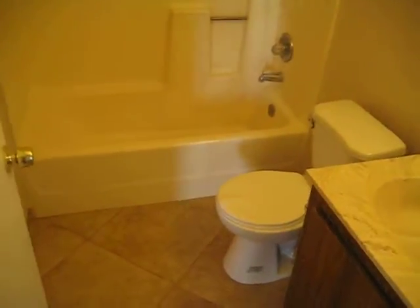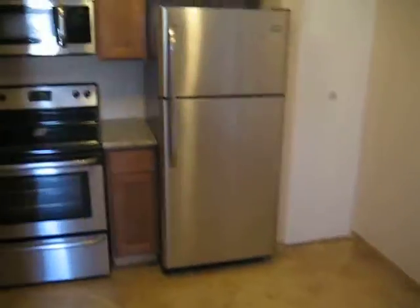We've got the bathroom right here. That concludes our video. Again, this is 511 East Kachina Avenue in Apache Junction, Arizona.